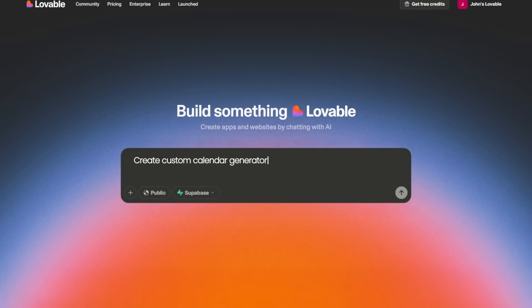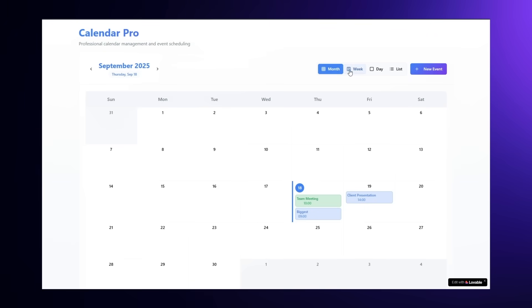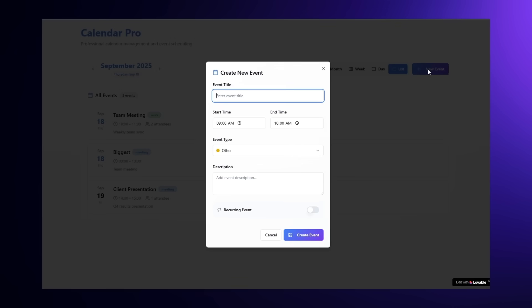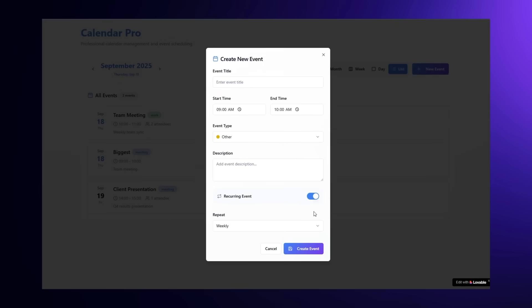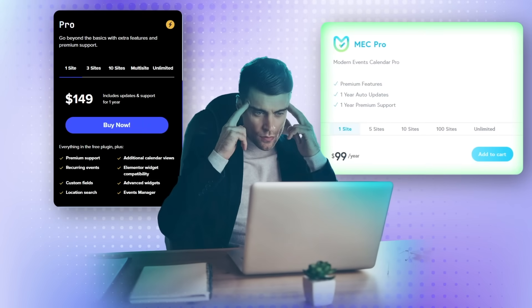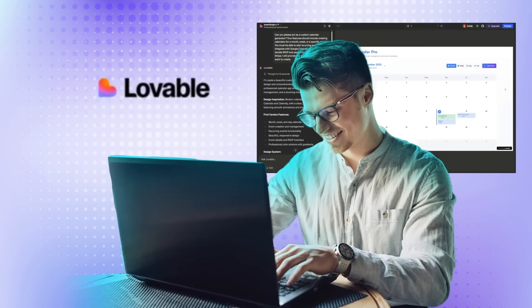AI tools will change this completely. With Lovable, you can generate custom calendars that look exactly the way you want — whether it's a month, week, or list view. You can add recurring events, integrate with Google Calendar or iCal, and even include RSVP or payments with PayPal and Stripe. Instead of being locked into a developer's design and pricing tiers, you can create your own.